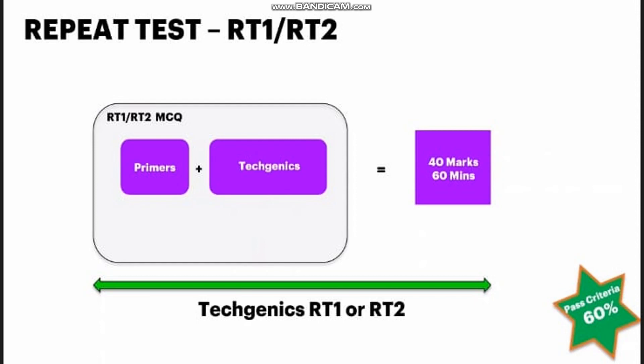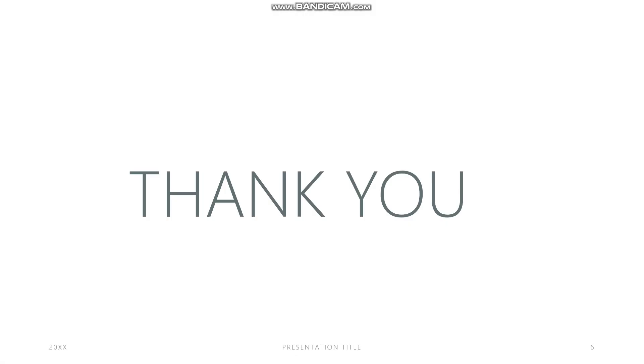I hope you got all your doubts cleared related to the Accenture primer exam. If you still have any doubts, please drop them in the comment section and I'll get back to you as soon as possible. Don't forget to follow us on our social media — Telegram and Instagram — links are in the description. If you find our content informative, please share this video and stay tuned with our YouTube channel. Thank you.